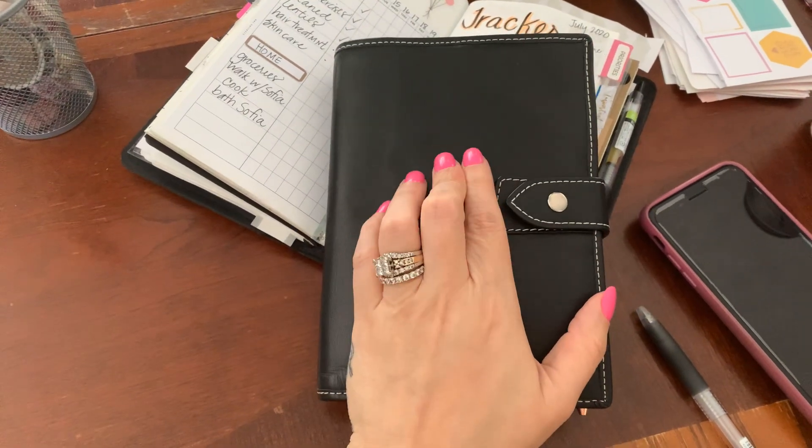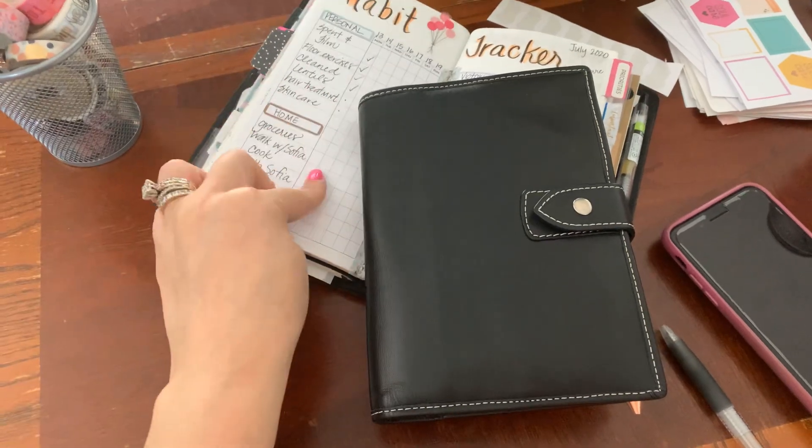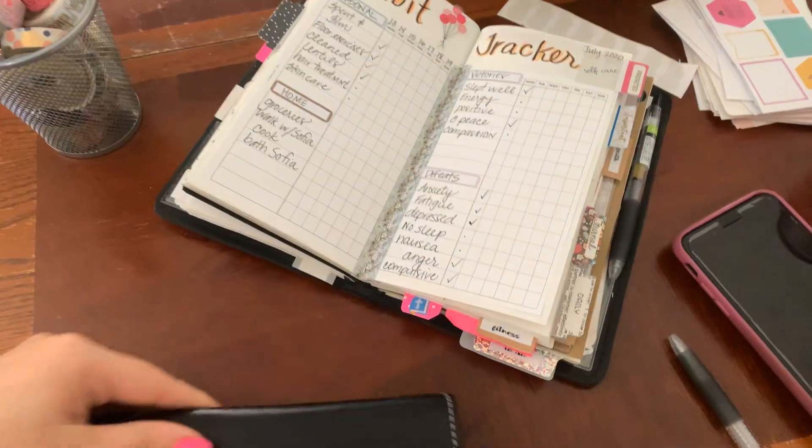I wanted to show you a perfect example of what a companion does for me in my planning style.